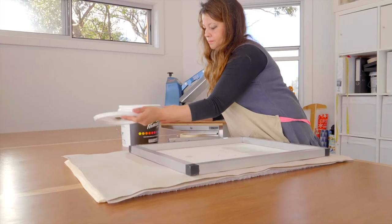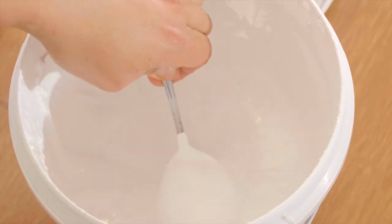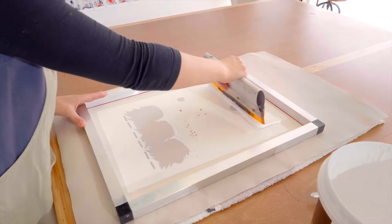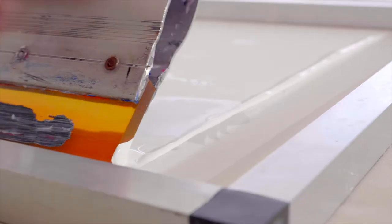I started Honeysuckle and Lime when I was a mum with three little kids. I wanted to do something that was a bit more personal for people. I wanted to make products as heavy duty and as durable as I can so that it would stand the test of time.